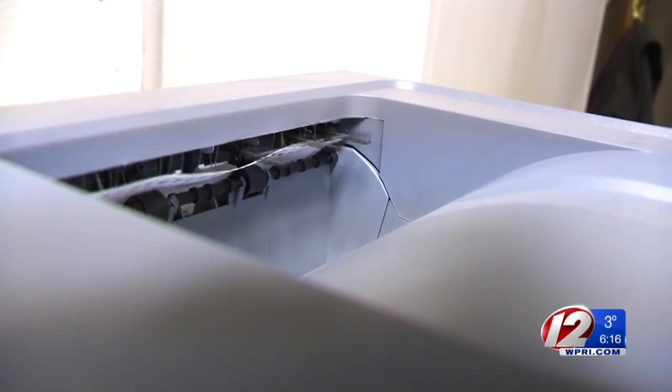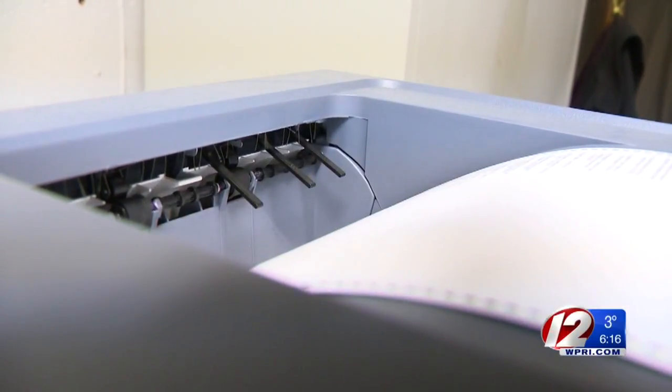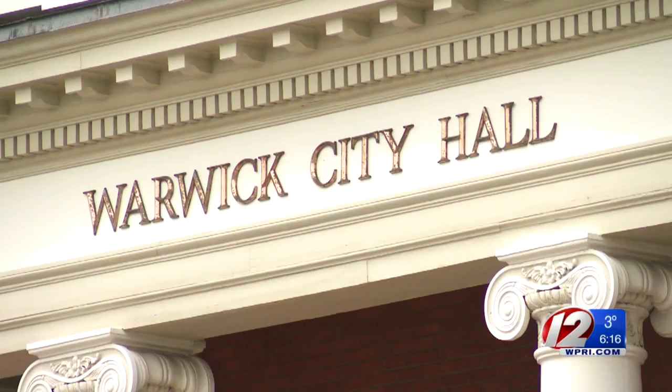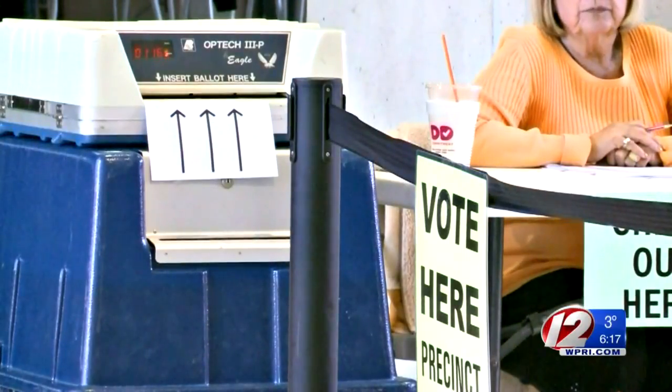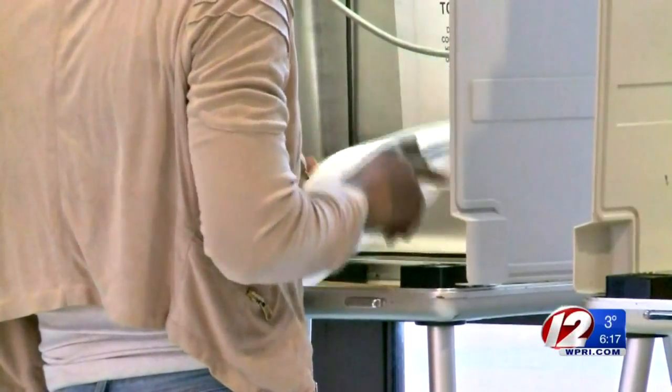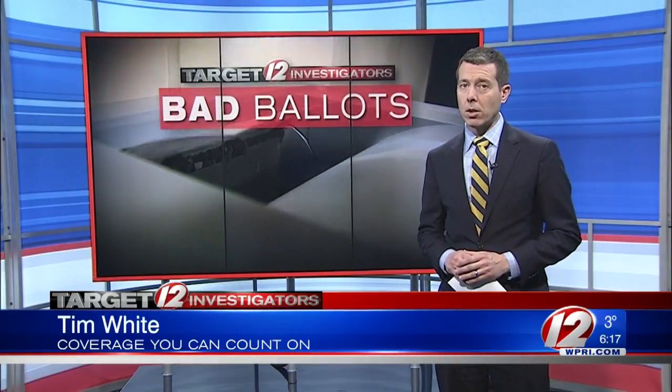Erickson says they want the law changed so the scanning can happen right then and there at city and town halls — the votes wouldn't actually be counted until Election Day. We believe that ballots need to be fed into the machine by voters. John Marion of good government group Common Cause Rhode Island says there's another solution: in-person early voting, where a voter could cast a ballot at their city or town hall in the weeks leading up to Election Day, just like they do at the polls. Depending on how you count, 38 states have in-person early voting of some type. Erickson says the board also supports early voting, but so far lawmakers have rejected it.